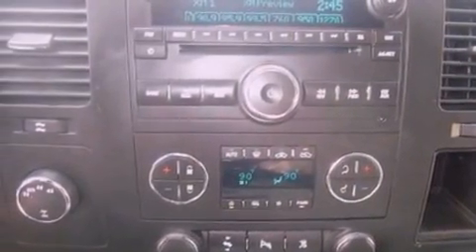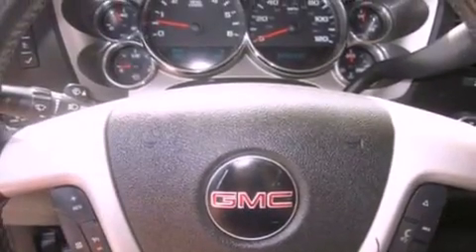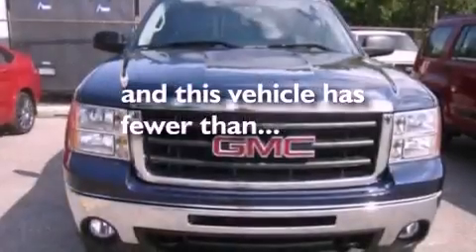Automatic locking wheel hubs, alloy wheels, a low tire pressure indicator, a home link feature, and this vehicle has less than 36,000 miles.